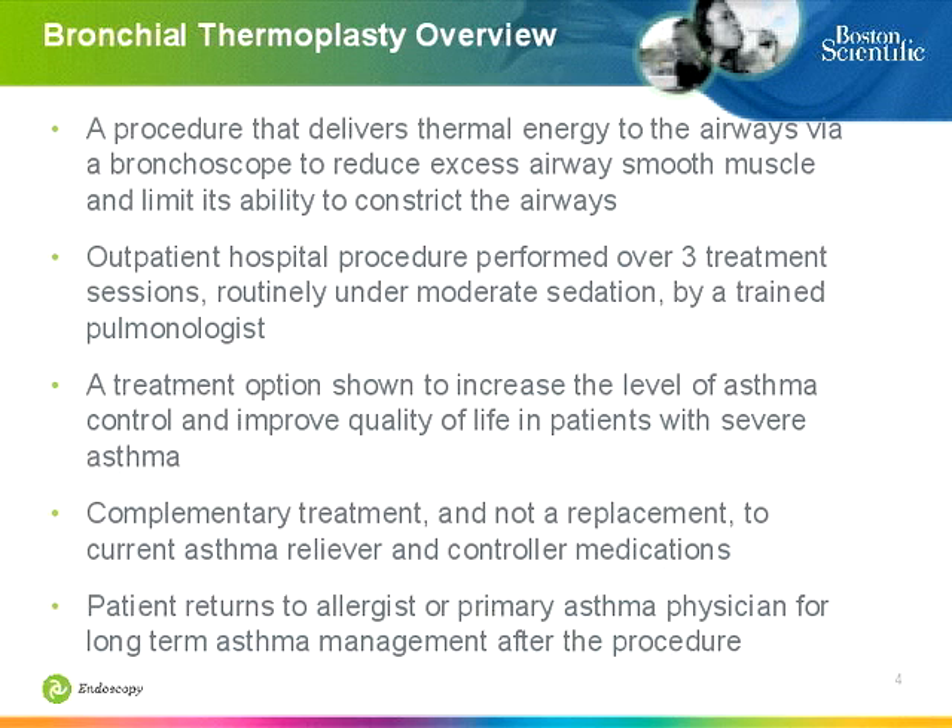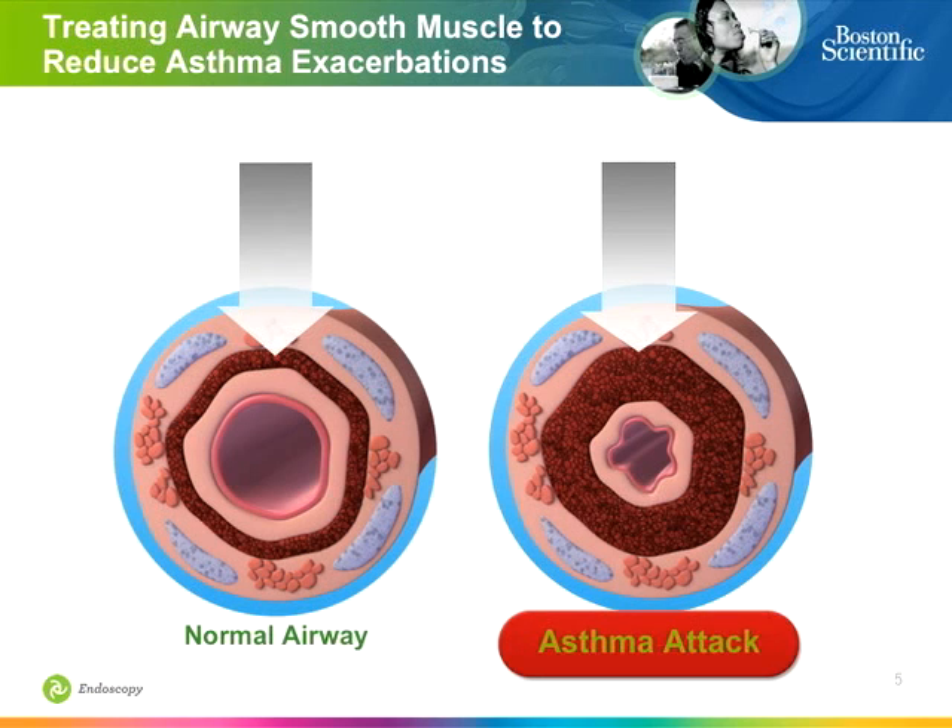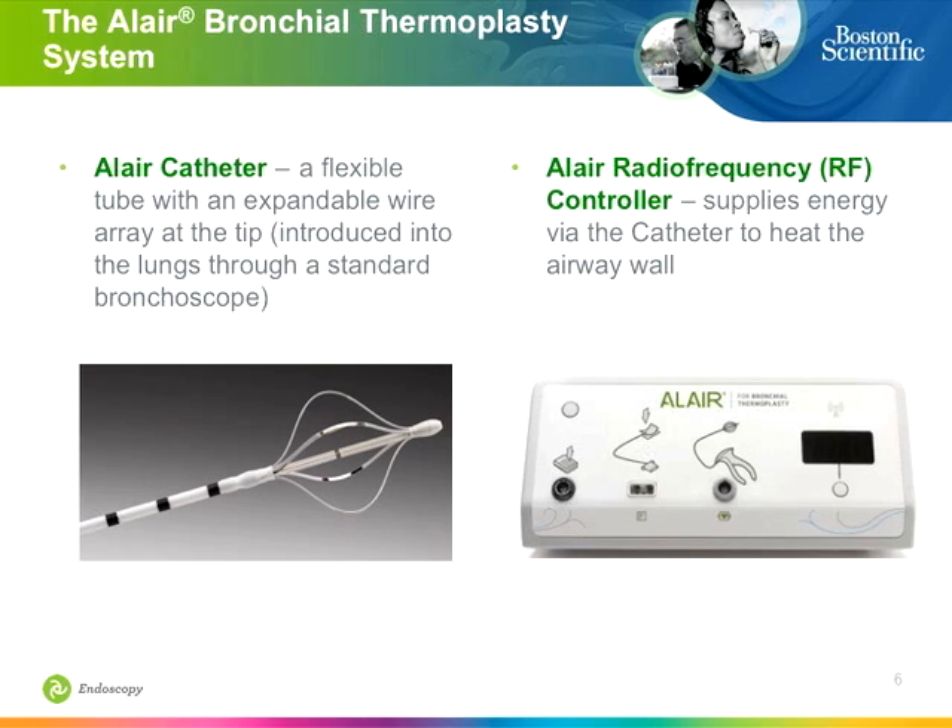Think of this as complementary to the medical management of patients — we're still learning how it will change medication use. A normal airway has smooth muscle, but what sets the asthmatic airway apart is hypertrophy that develops over time, which contributes to airway constriction. So it makes mechanistic sense: if we can decrease the muscle mass and the architecture required to decrease airway diameter, it should be helpful.